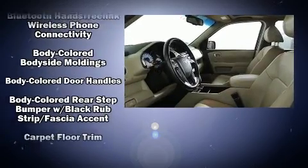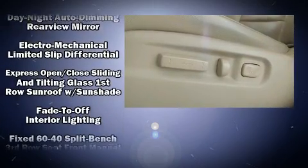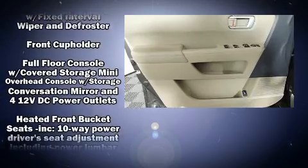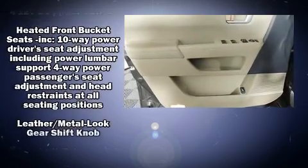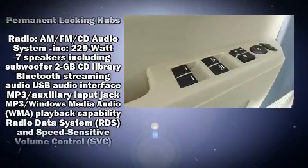Enhancing the audio experience throughout the interior, Honda ensures the safety and security of its passengers with equipment such as front side-impact airbags, anti-whiplash front head restraints, and four-wheel disc brakes with ABS.